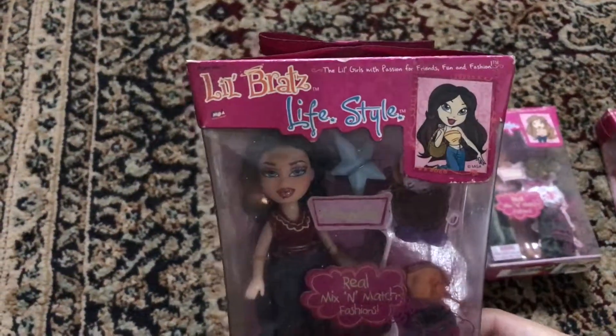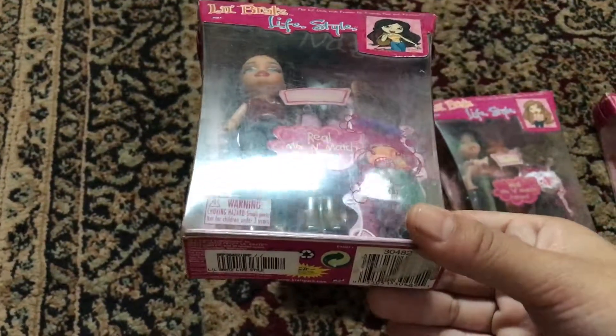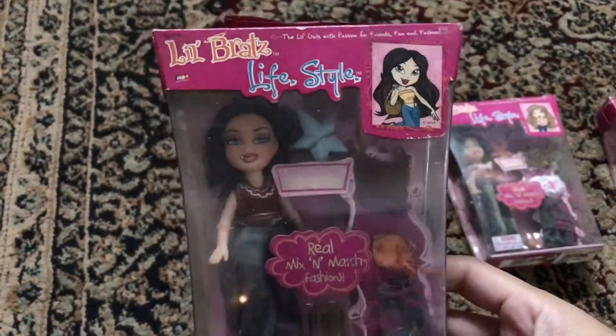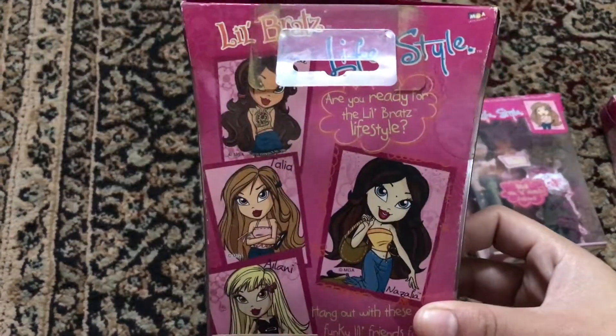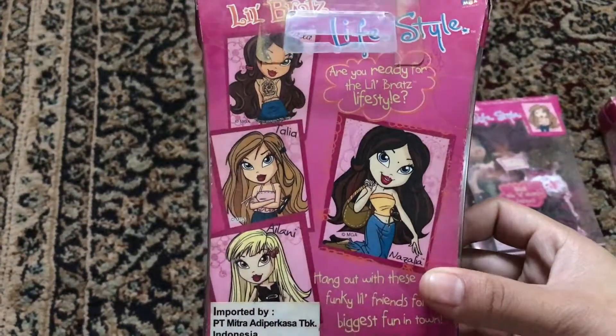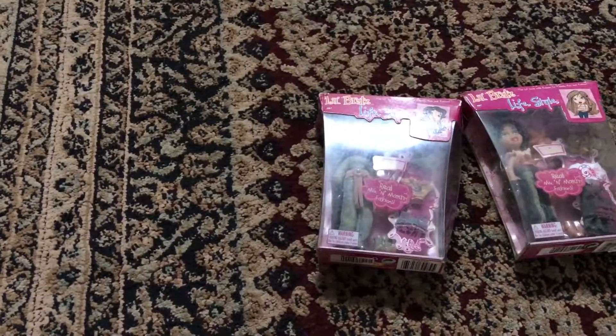There they are, guys! Oh my god, she's Nazalia — Nazalia is the mini version of Jade. She looks really cute, I love her. The back of the box says 'Little Bratz Lifestyle — are we ready for a little Bratz lifestyle? Hang out with these funky little friends for the biggest fun in town!' Oh my god, they are so cute!